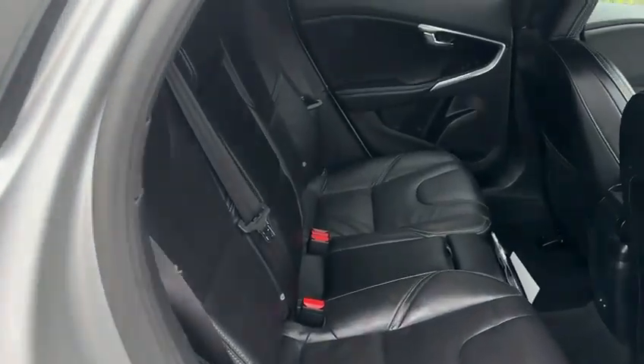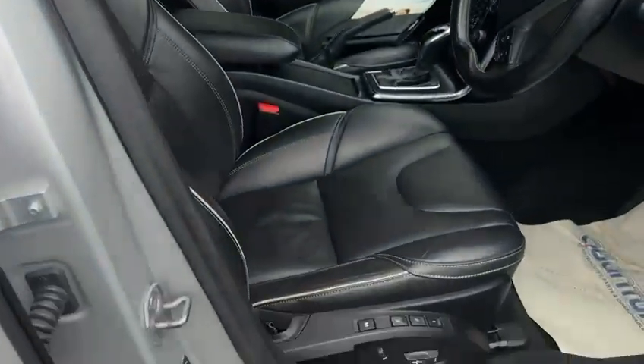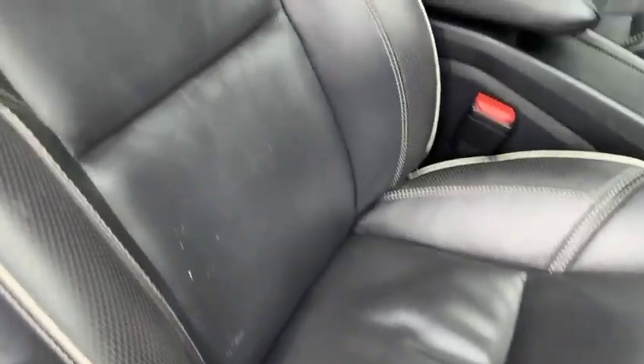A little bit of upholstery to show you — electric seats with memory on the side, and the rear seats are in great condition.